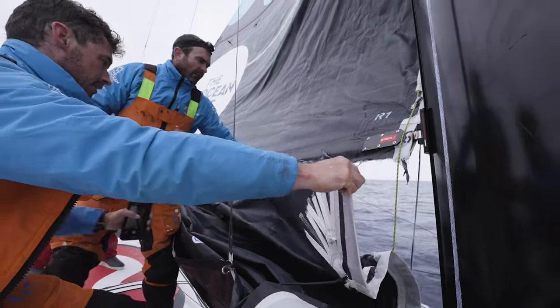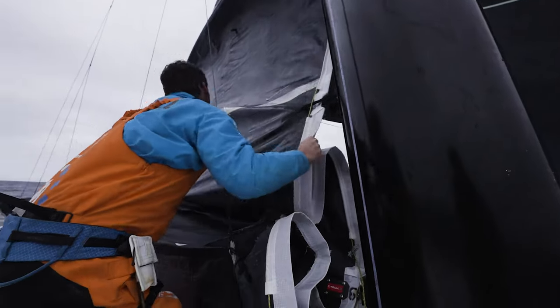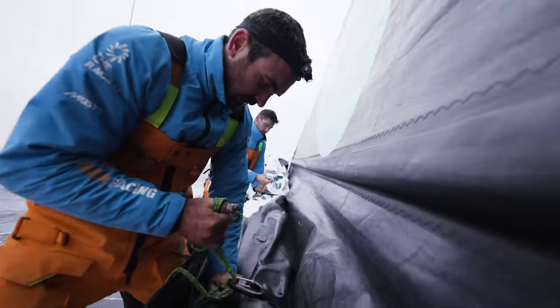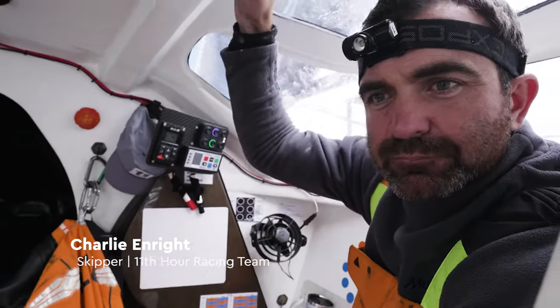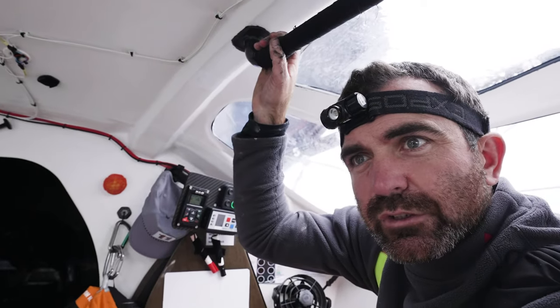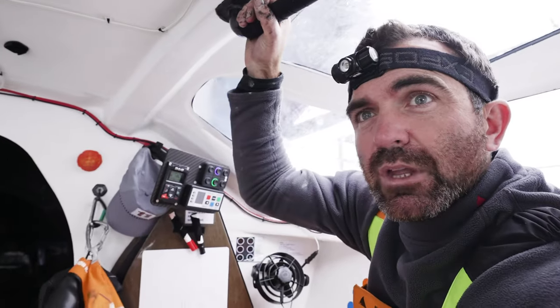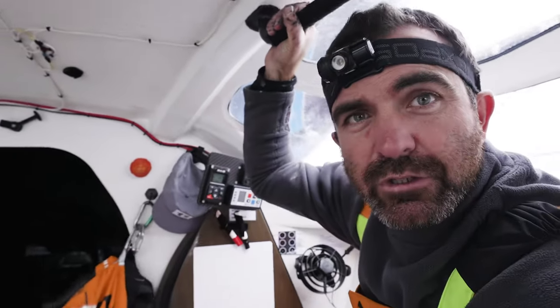On board 11th Hour Racing Team, the mainsail doesn't seem to be an easy or quick fix, so they've set the boat up with two reefs only — using the part of the sail above the tear and keeping the damaged section folded away against the boom. We've got to remember as a group that we're here engaging in one of life's last great adventures and we're doing it together as a squad. We need to enjoy it and certainly enjoy each other's company. We've put a lot of hard hours into the boat, and we've got to get this boat to Brazil. That's the big goal.